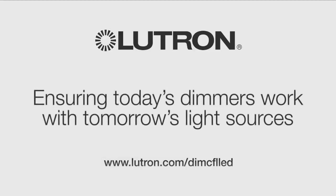Lutron C.L dimmers. Ensuring today's dimmers work with tomorrow's light sources.